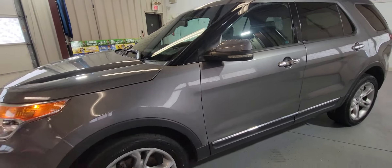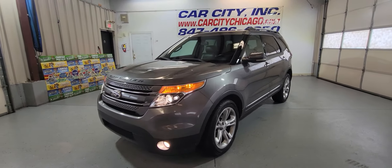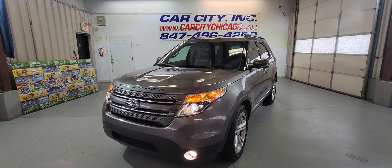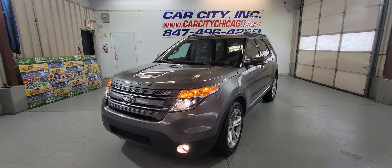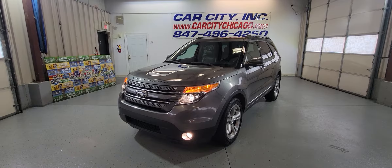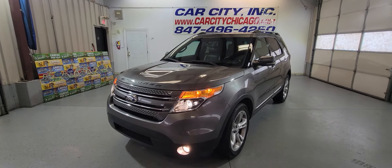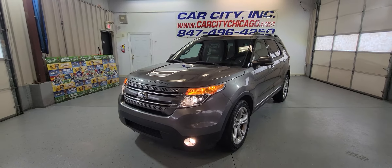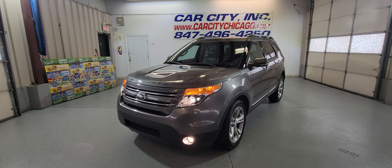Got a clean Carfax, clean title, rear climbing control — beautiful in and out full-size SUV at Car City Inc. Finance is available, extended warranty is available, and we have around 120 cars in stock right now.